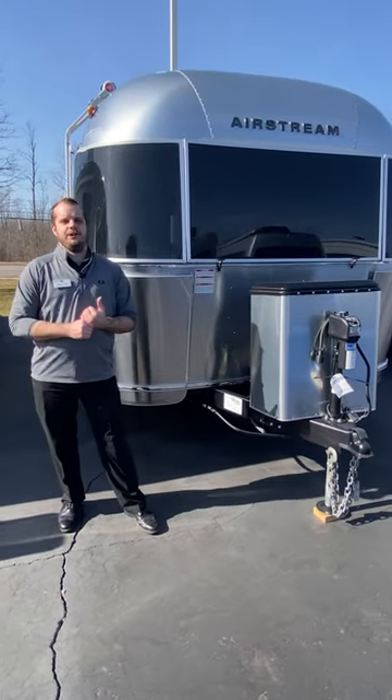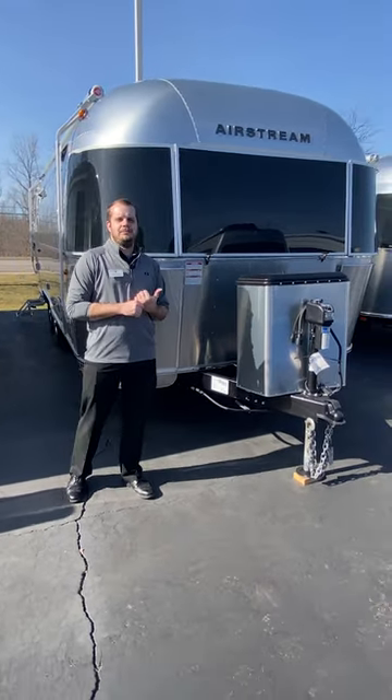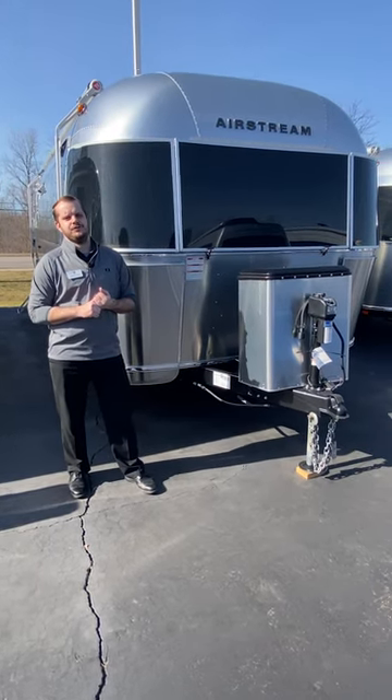Hello everyone, I'm Wes, the Airstream specialist over here at Colton RV and Marine, and today I'm going to be taking you through my top three favorite features of an Airstream.